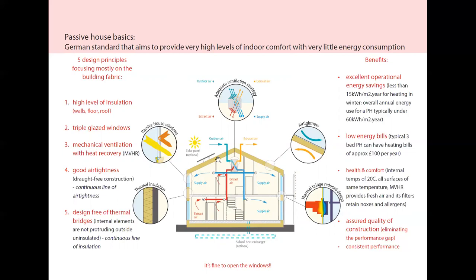High levels of insulation for the walls, roof and floor of a building. Triple glazed windows, meaning that the thermal performance of the glazing is very close to that of the walls and the roof. Mechanical ventilation with heat recovery means that the extract air goes through a heat exchanger and passes on the heat from inside the building to the fresh incoming air, thus preheating the air with free heat from inside. This means that the heat demand in the building is greatly reduced.